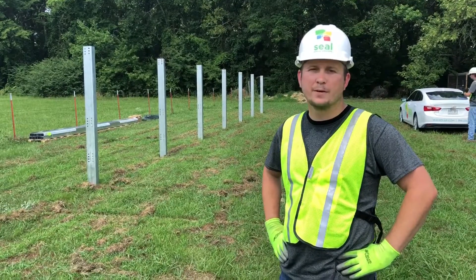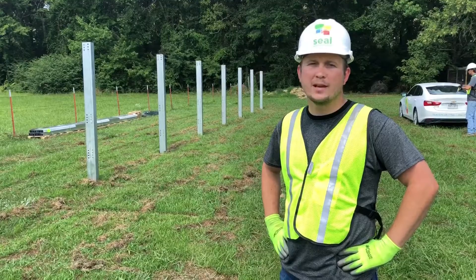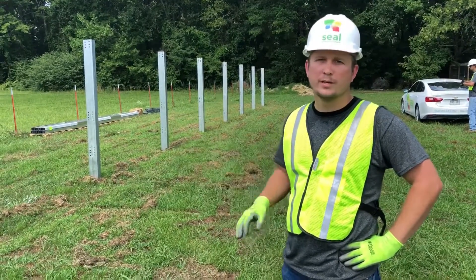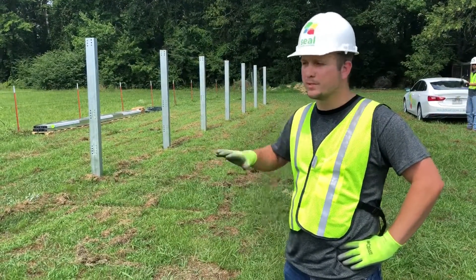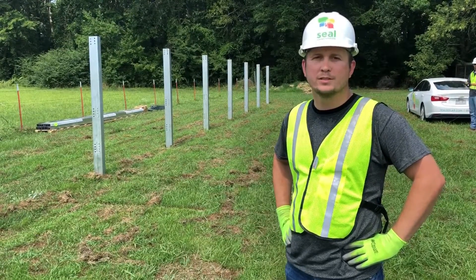It actually saves a significant amount of time using that system over our old system, because we typically had to dig holes, pour concrete, and it took a long time. This is smooth — it took 30 minutes to drive all these. It's a great system.